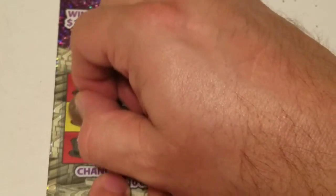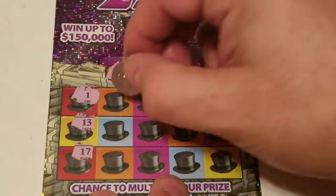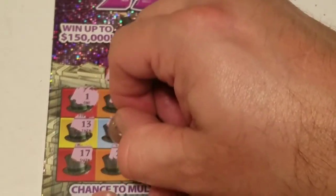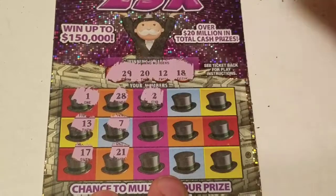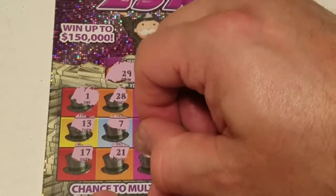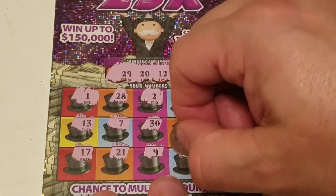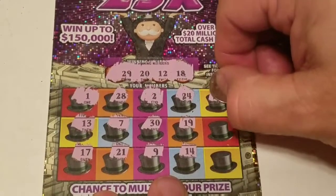1 off the 12, 17, 1 off the 18, 28, 1 off the 29, 7, 21, 1 off the 20, 2 — my number — 30, 1 off the 23, 9, 24, 19, 1 off the 20, 1 off the 18, 14.